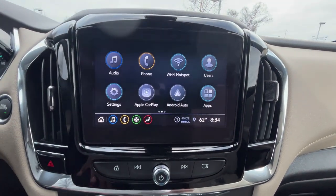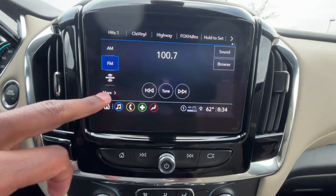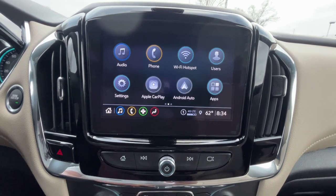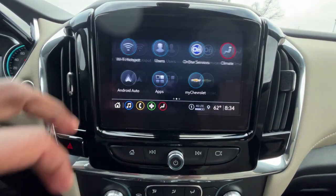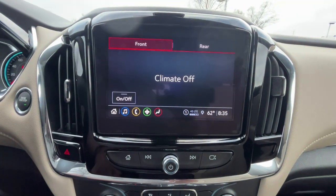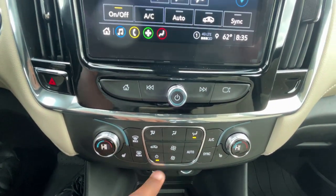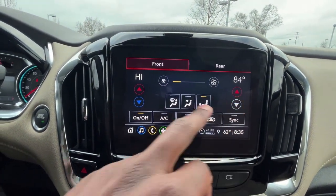Over here we do get the upgraded 8-inch screen as part of that convenience and confidence package. You get AM, FM, XM radio along with Bluetooth audio, wireless Apple CarPlay, wireless Android Auto compatibility, and Wi-Fi hotspot. Dual zone automatic climate controls which we can control from down here or we can use the buttons or the touchscreen up here.